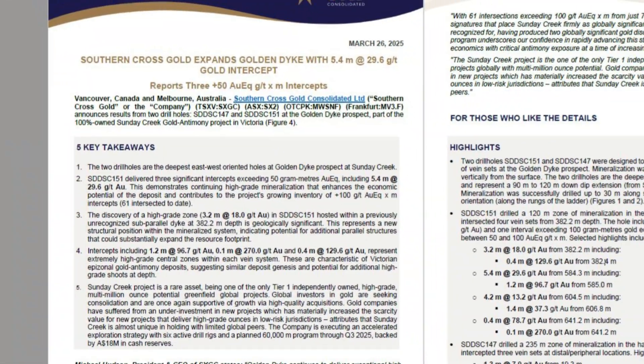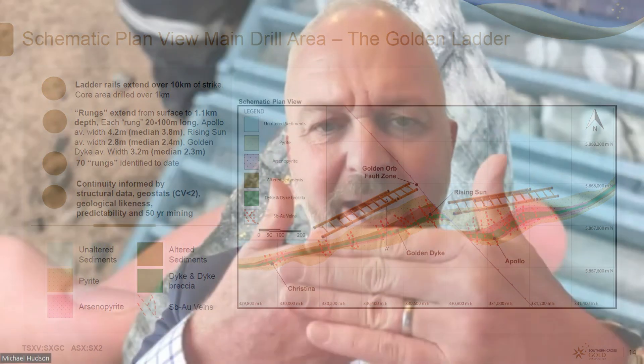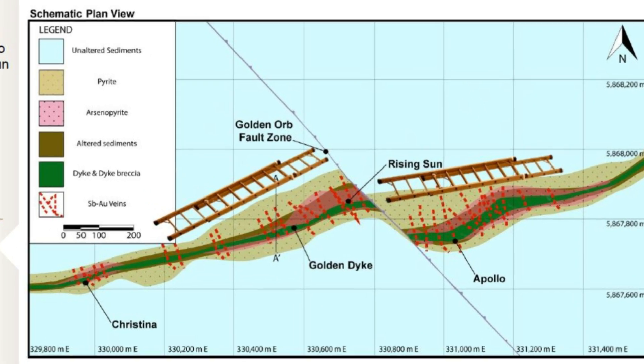Hole 151 was the highlight hole. We also reported 147. As you remember, the mineralisation is like a ladder — the rails of the ladder are like this, and that's what hosts all the gold in plan view. Then across that, the rungs of the ladder are the veins. We've got over 70 veins across all of these different bodies that we're now finding. The rungs of the ladder are what we want to drill, so we drill perpendicular to the rungs, and these two holes did exactly that.